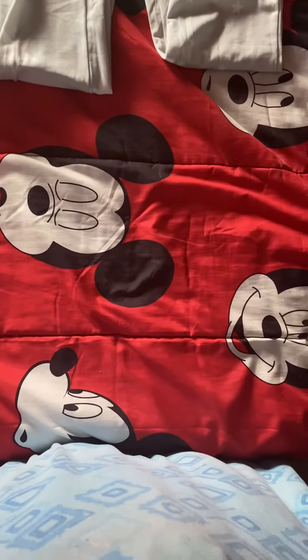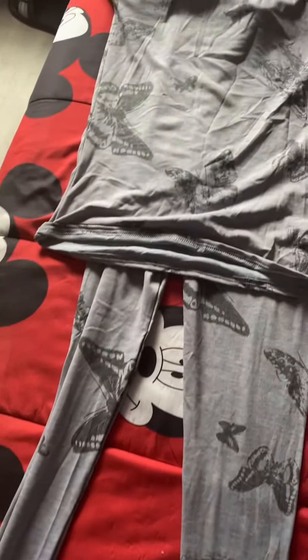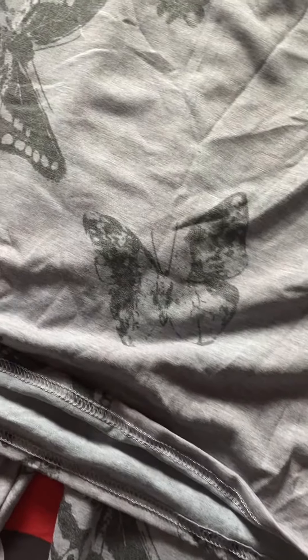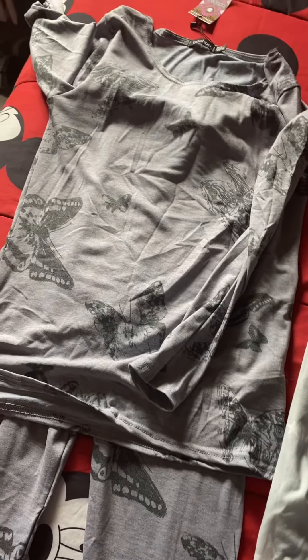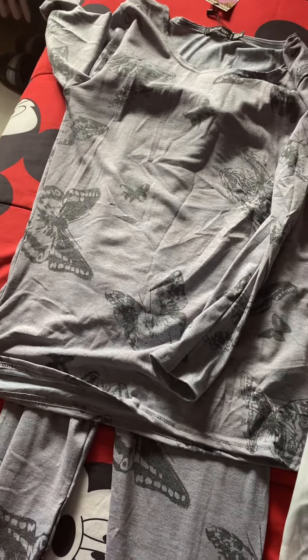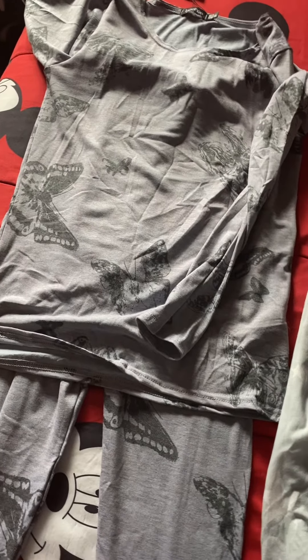They came in a couple of days ago. This is the first set — some gray ones, it has butterflies and it comes with a long sleeve shirt. I could use this shirt to sleep with or I could use it to go out, and this set cost me $16. Boohoo is having a sale and this set is in a size 4.